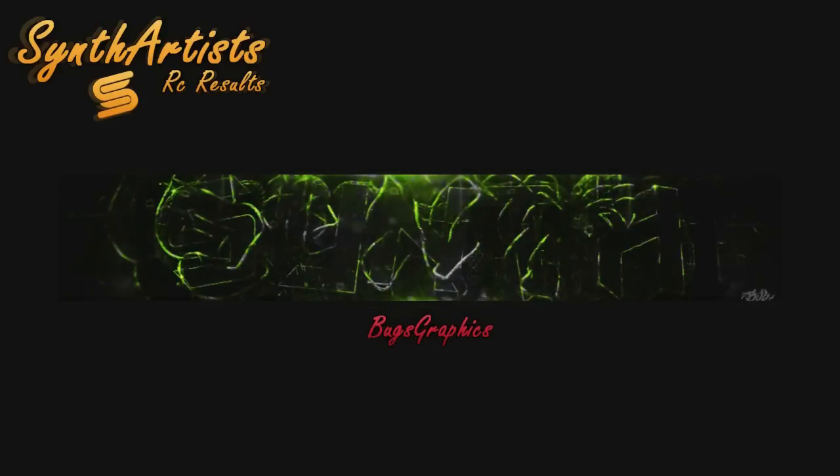The next person we're going to be recruiting into Sim is Bugs Graphics. We like the overall outcome of the render. I like the raw perfection in it and the bit of the caging. Your portfolio is nice as well, so welcome to Sim.